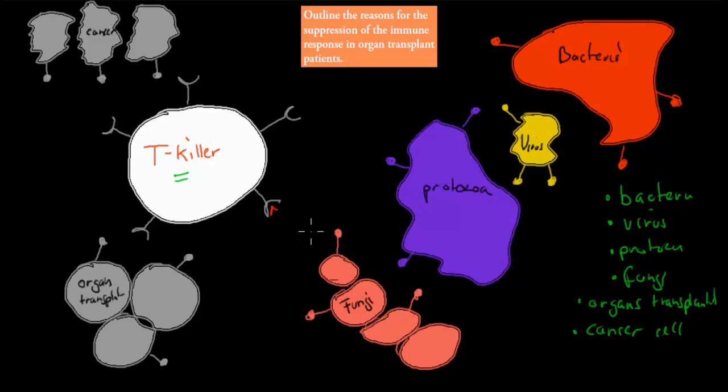T killer cells are all specific for one different type of antigen. So for example, if this T killer cell were targeting the plasmodium protozoa — the plasmodium which is the one that causes malaria — it will only kill that protozoa. It won't kill different types of fungi; it will only kill this one specific type of protozoa.